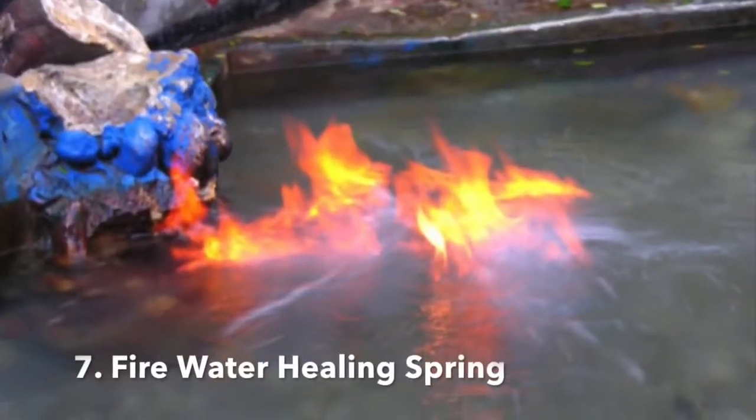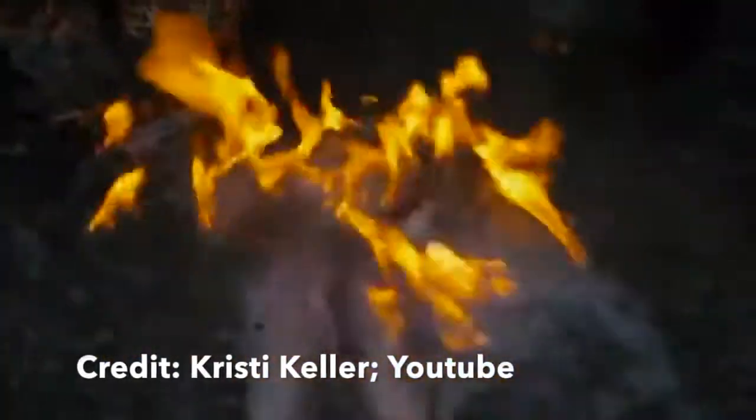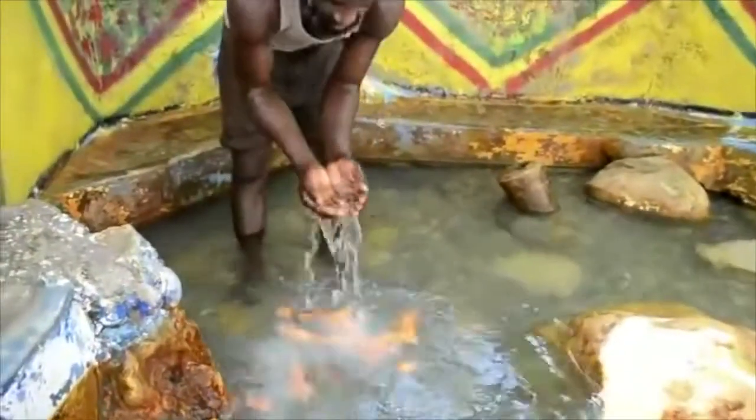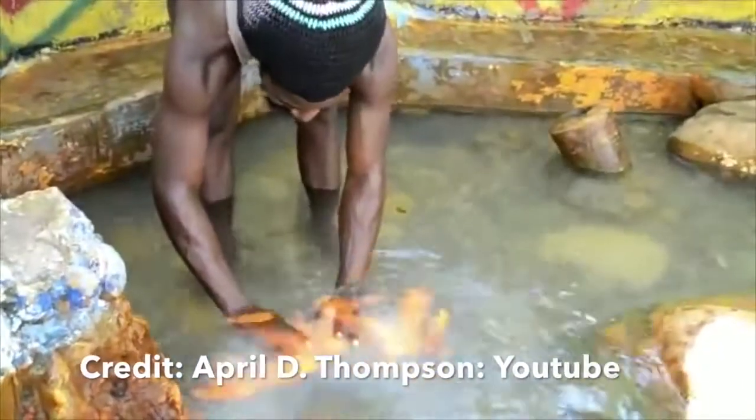Number 7: The Firewater Healing Spring. Located in St. Anne's Bay, the Windsor Mineral Spring, more commonly known as Firewater, is a small pool of water with a very unusual quality — the pool's water can catch fire. This phenomenon is believed to be caused by a high concentration of sulfur in the water. Visitors are guided to the pool and are allowed to walk through the flaming water.